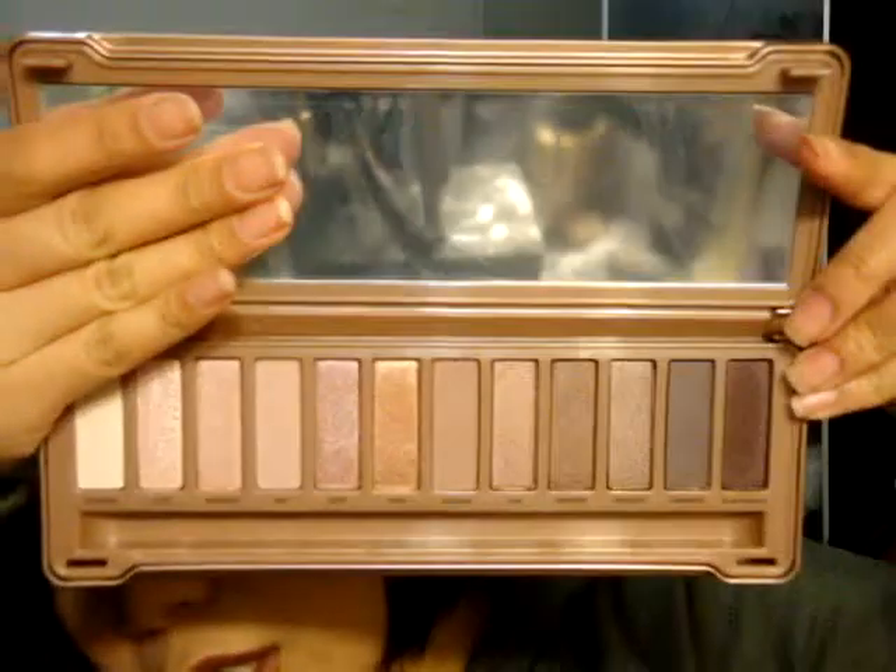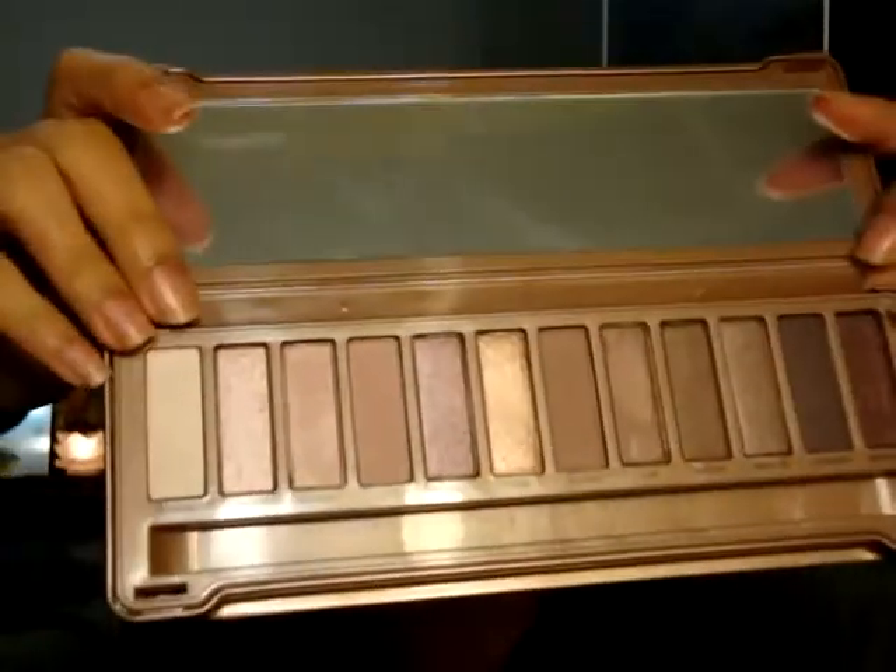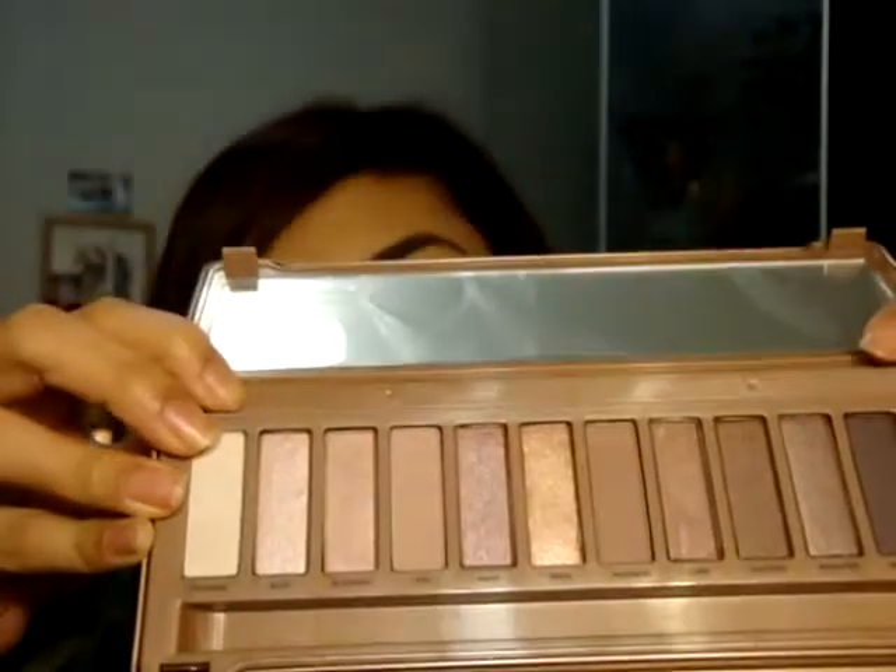Sorry for my grungy look today — it's super cold so I wanted to bundle up. Anyway, here is the sleek packaging. It's the same packaging from the Naked 2 palette but with this rose gold feel to it, and it has all these little wavy creases, as you can see. I haven't taken off the film because I just want to keep it as new as possible. It comes with a dual-ended brush, just like the second one — very convenient. Here are the colors: very warm tones, just gorgeous.